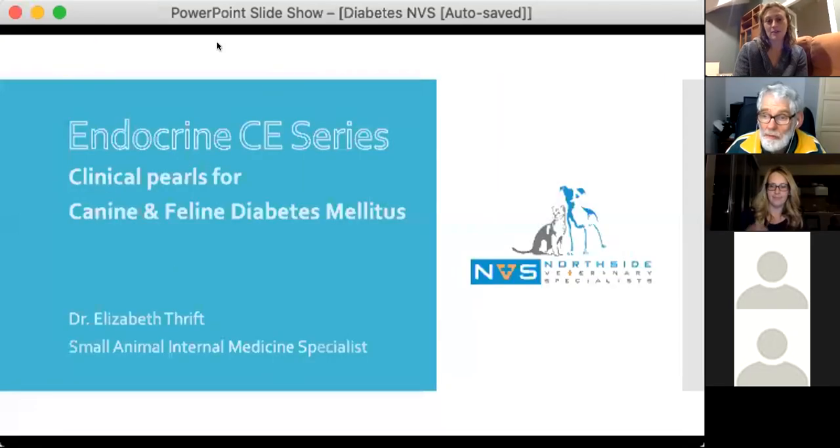I'm going to hand over to Liz to get started telling us all of her hints and tricks for dealing with diagnosing, managing, and maximising the treatment of canine and feline diabetes.